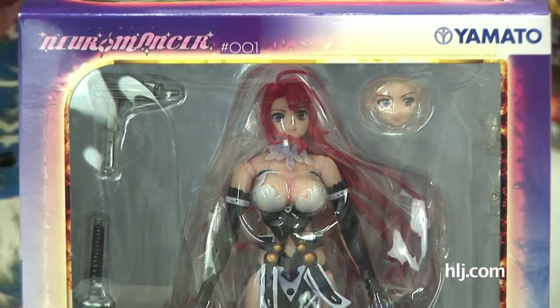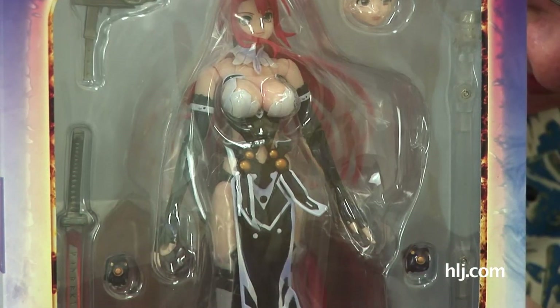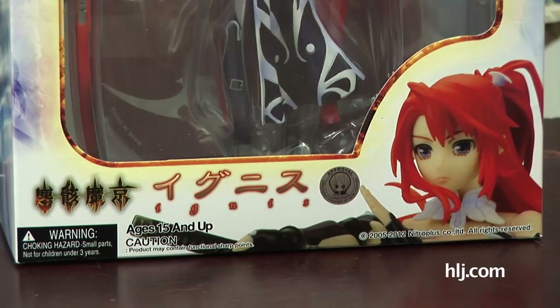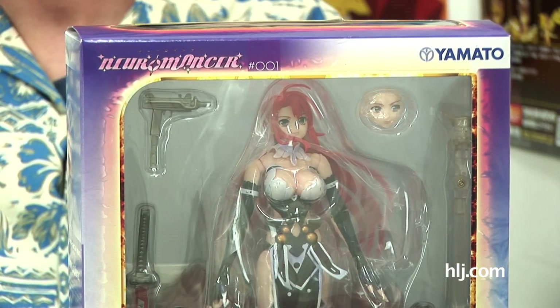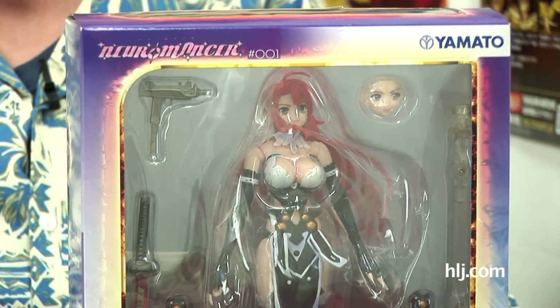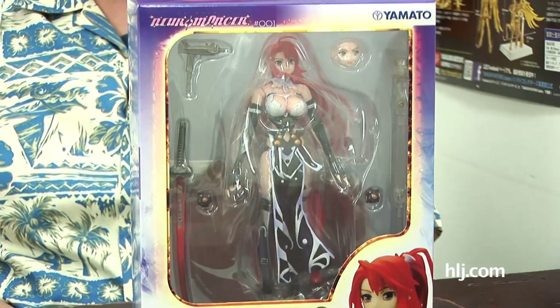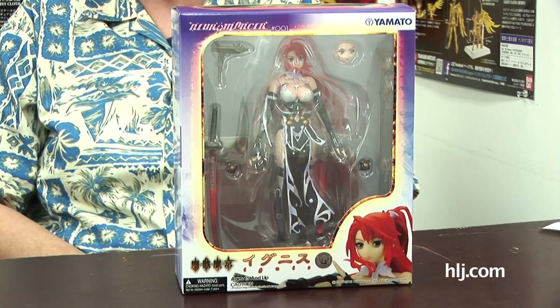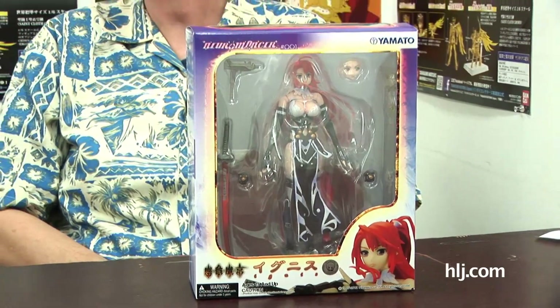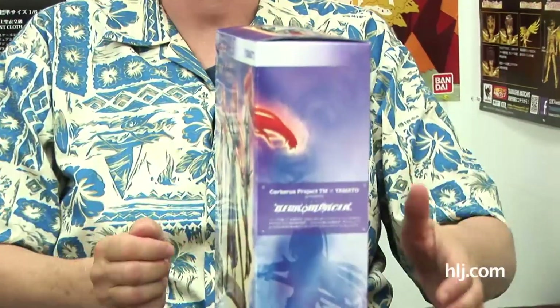This is Ignis. She is from the video game called Jinkai Makyo. She is the first entry in Yamato's new line of action figures that they're calling Neuromancer — N-E-U-R-O-M-A-N-C-E-R. The Neuromancer line is produced in conjunction with Cerberus Project TM. Ignis here is the first one, and she is the famous heroine of this game, which I believe is kind of an Arrow game.